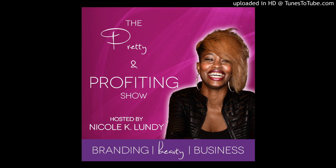And now your host — she's a fierce, creative freaking genius who is known by many as Nikki Hussle, Nicole K. Lundy. Welcome to today's episode. Today we are talking beauty, and specifically we're talking about foundation perfection.